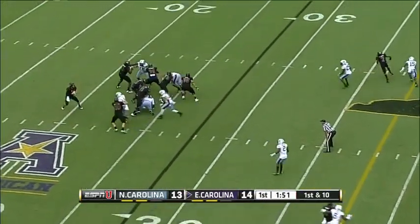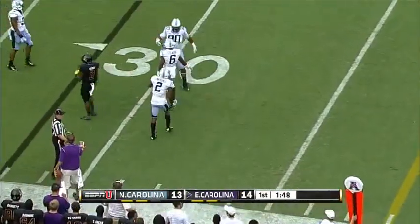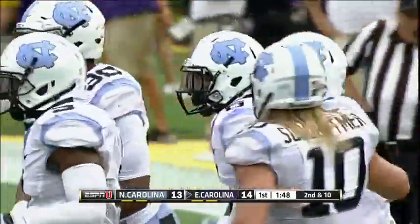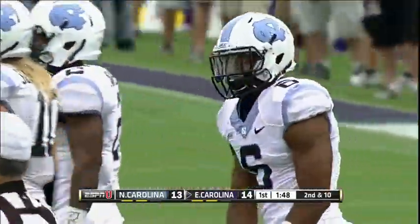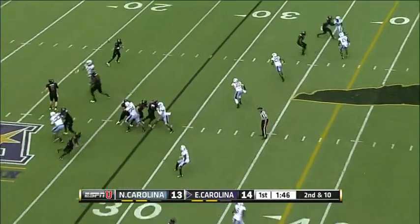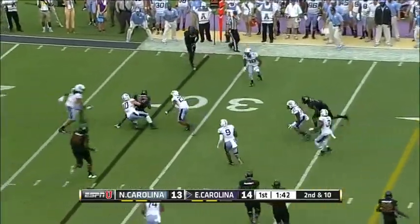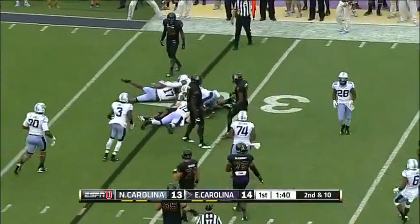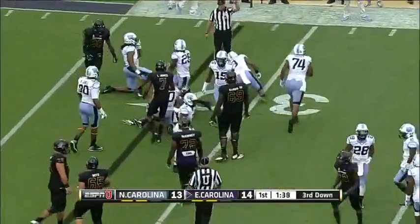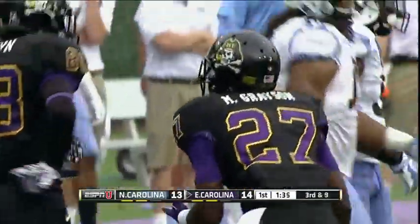First down and 10. Carden — batted down, intended for Hardy, but MJ Stewart the corner was right there. Out in the flat — this is Marquez Grayson. There is no operating room on the far side as Jeff Schotmer, the middle linebacker, steps up. Top returning tackler from last year for North Carolina.